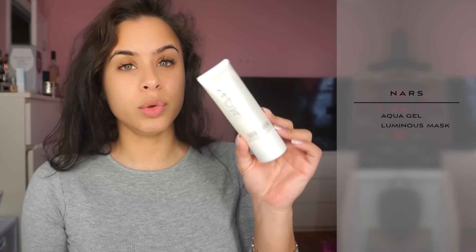So last night I remembered I had this product — it's called the Aqua Gel Luminous Mask. It's really a mask that you put on and remove after 10 minutes, but the way that I use it, I've always just put it on at night and slept with it because it's super lightweight — it just goes right into your skin. It's like a moisturizer really, so I just leave it on overnight and my skin always looks so good. I put it on last night and I woke up without that dryness.